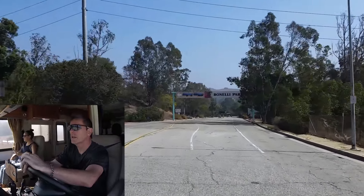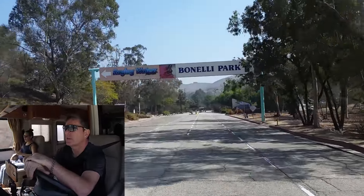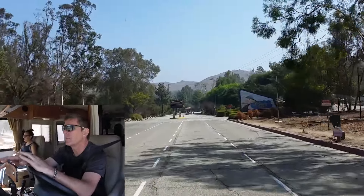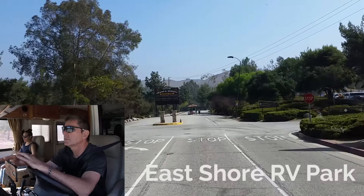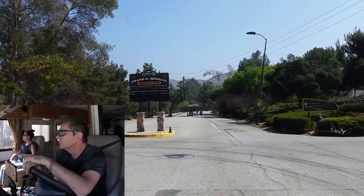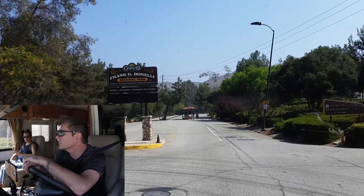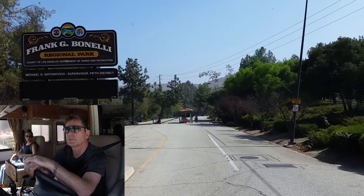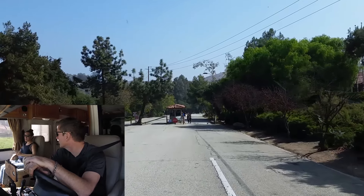We have arrived in the Pomona–San Dimas area. We're going to be staying at Benelli Park — it's called East Shore Campground. It looks really pretty at the entrance. Raging Waters is also here, so if you're into water parks they have that, though they close for the winter.